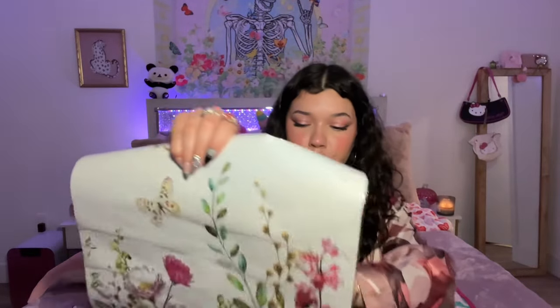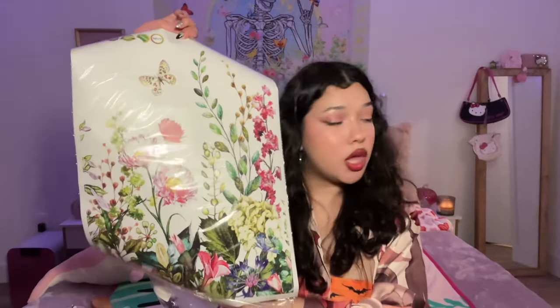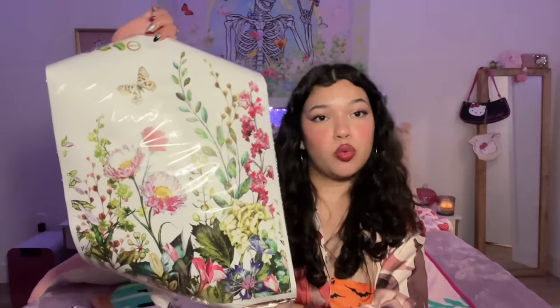I wasn't sure what this item was at first, but now I know — it's little wall stickers to make your room look prettier with a nature vibe. I'm probably gonna put them up, though I'm a little scared they'll rip off the paint when I take them down.